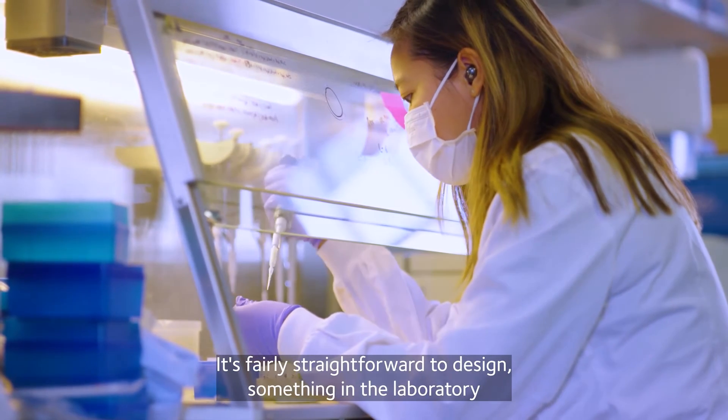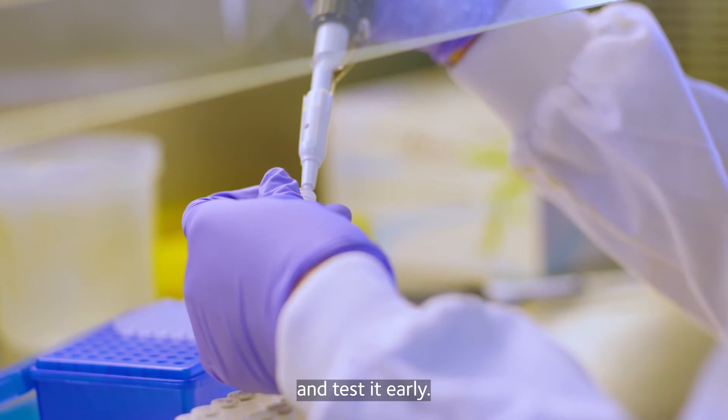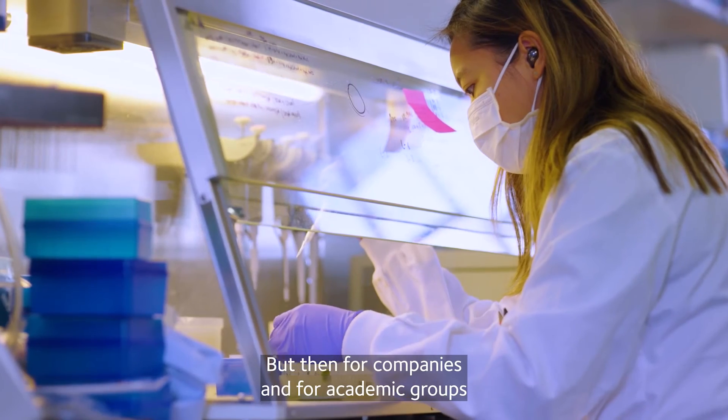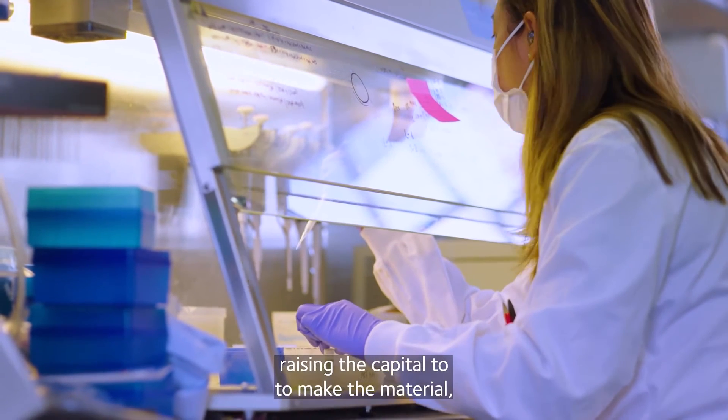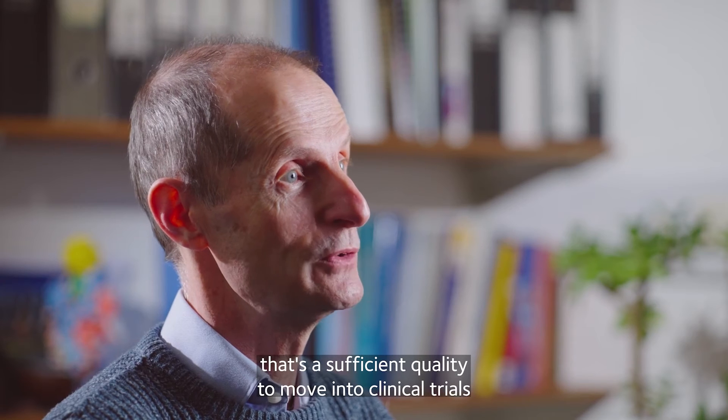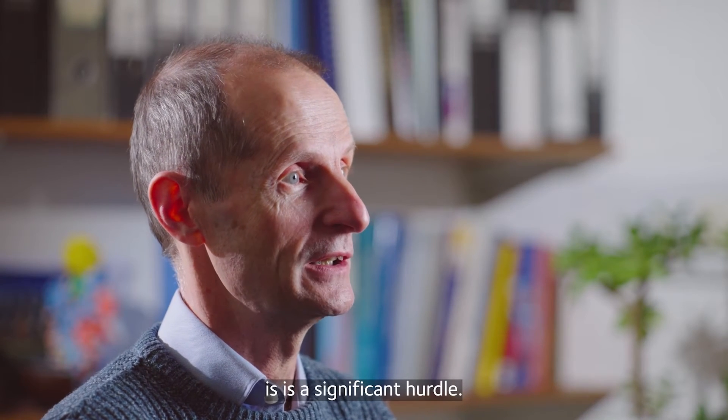It's fairly straightforward to design something in the laboratory and test it early, but then for companies and for academic groups, raising the capital to make material of sufficient quality to move into clinical trials is a significant hurdle.